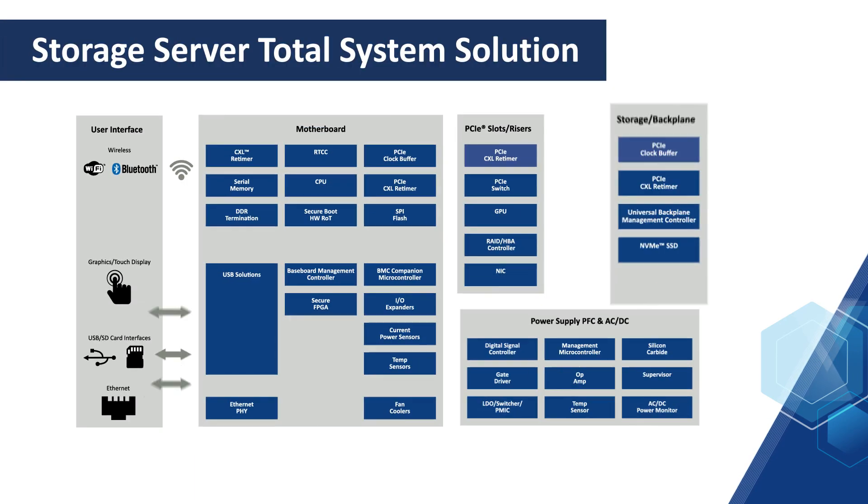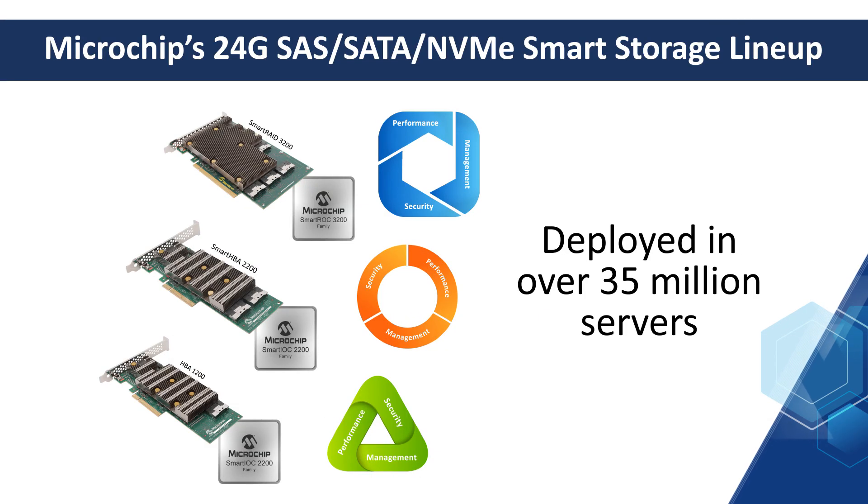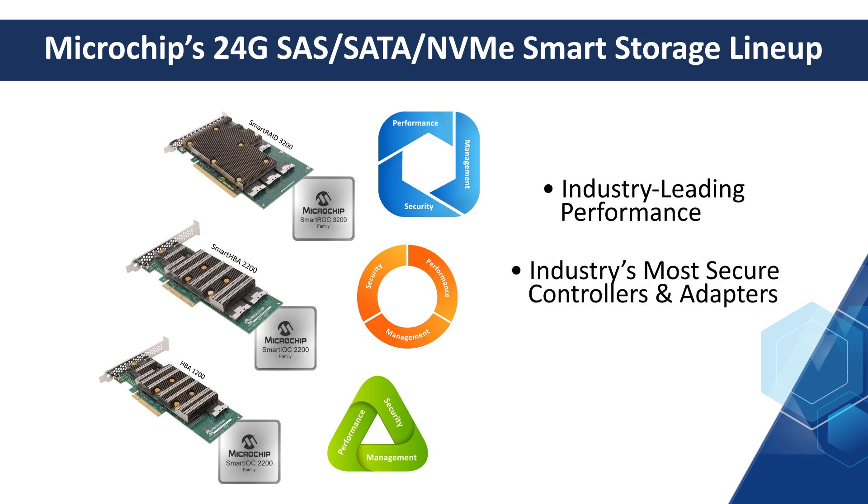Our smart storage controllers and adapters, along with key Microchip power supply, timing, and interface devices, comply to industry standards and can simplify your overall design, reducing your risk and accelerating your time to market. Now deployed in over 35 million servers and with greater performance, security, and management than ever before, you can trust that the Microchip smart storage stack has the most reliable controller or adapter solutions for your application.